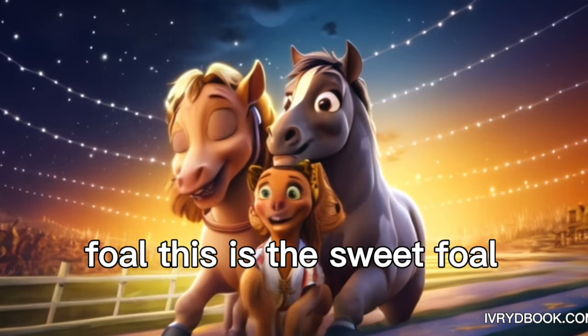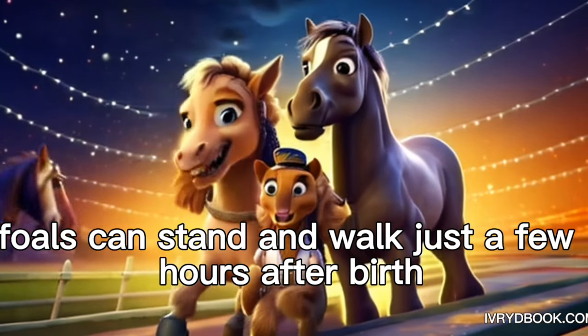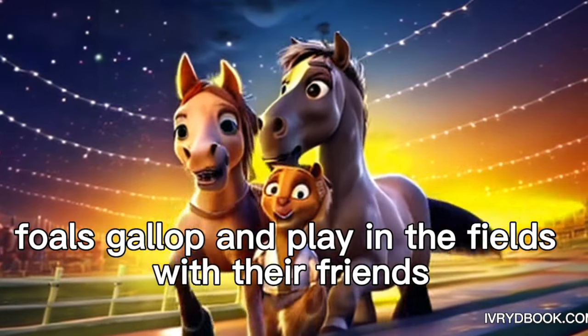Foal. This is the sweet foal. Foals can stand and walk just a few hours after birth. Foals gallop and play in the fields with their friends.